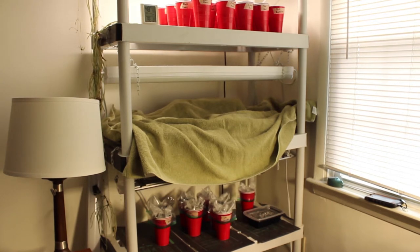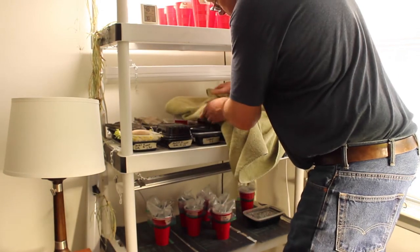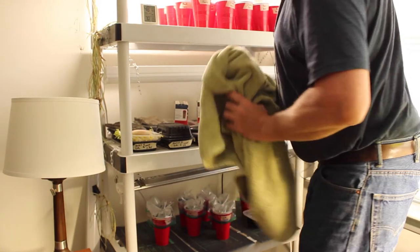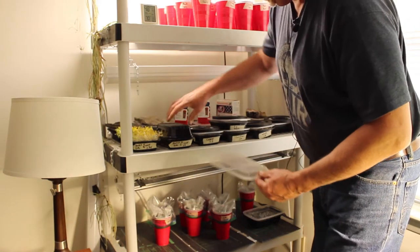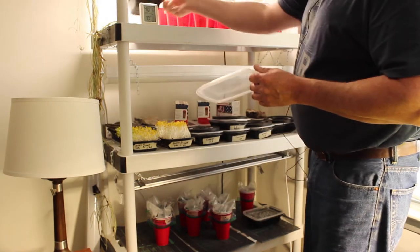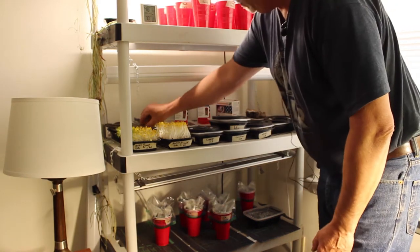There are some tomato seedlings that have germinated, and now I need to add some more soil to them. And then under the towel, what I have is a microgreen experiment — I'm trying to grow some microgreens for a salad mix, so I need to figure out how soon they germinate. This scarlet frills is ready for the light. I grew it with the weight on it, and then this one is under the dome to see which is better. They both are working pretty well.